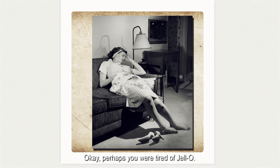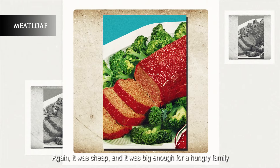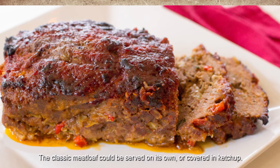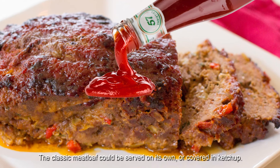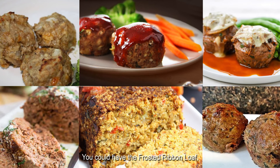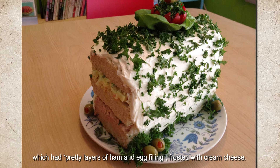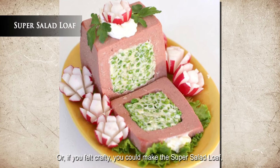Perhaps you're tired of Jell-O. Another easy and versatile meal was the meatloaf. It was cheap and big enough for a hungry family of four who wanted second-day leftovers as well. The classic meatloaf could be served on its own or covered in ketchup. Meatloafs came in many varieties. You could have the frosted ribbon loaf, which had pretty layers of ham and egg filling frosted with cream cheese. Or, if you felt crafty, you could make the super-salad loaf.